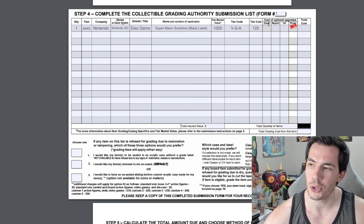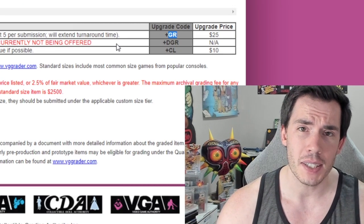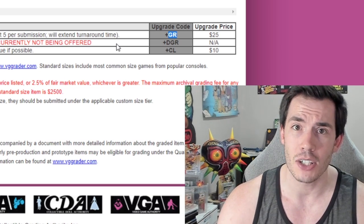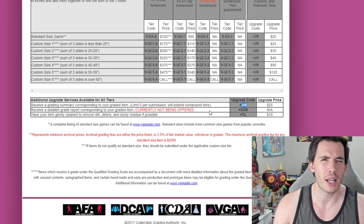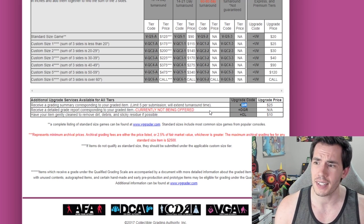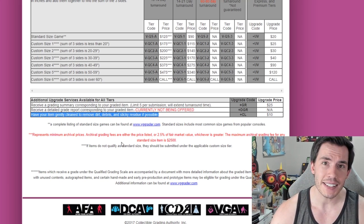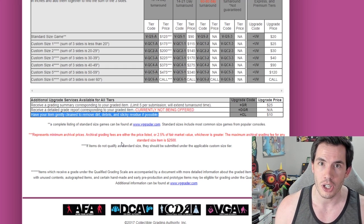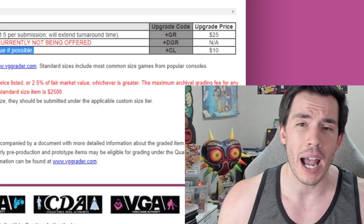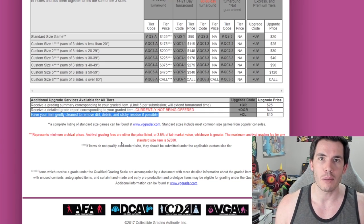Now we get into the upgrades. The first upgrade is a grading summary — they will walk you through what they saw for damage and the types of errors that docked your grade. If you've never submitted to VGA it could be good to get one of these so you understand what they're looking for, but at $25 many people skip it and it won't hurt your resale value. The detailed grade report is not being offered right now due to the backlog. The last upgrade is light cleaning to remove dirt, debris, and sticky residue. VGA can also do sticker removal at their discretion, so if you have stickers to remove make sure to get the light cleaning. If you haven't done any cleaning on your games, I highly recommend paying $10 for this — having dirt or residue on your game will lower your overall grade.